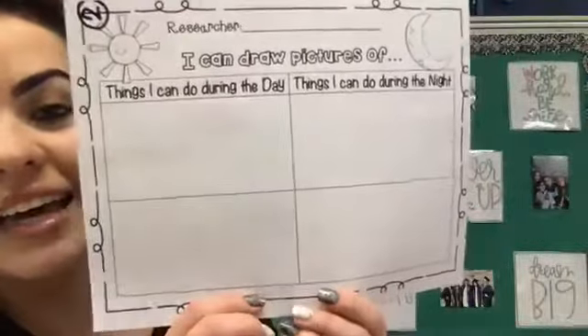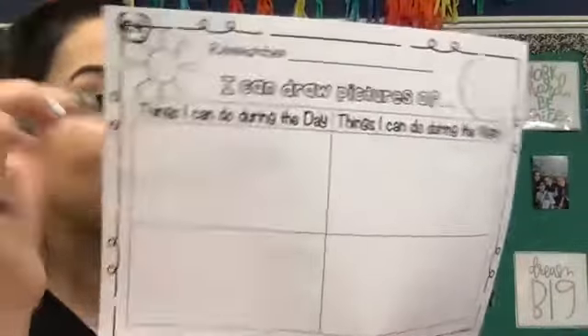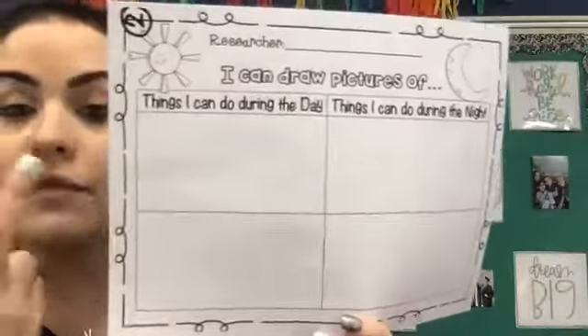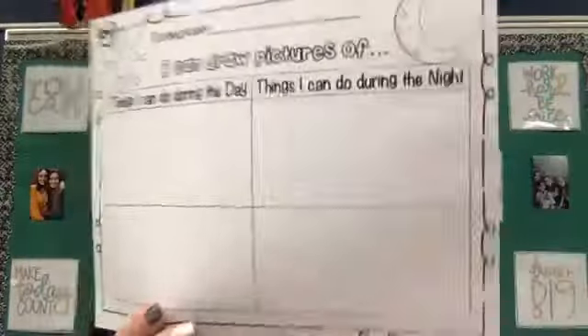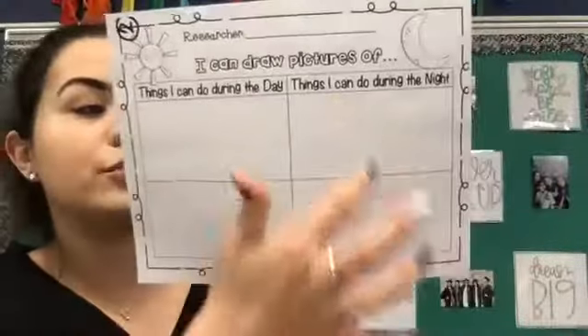It says 'I can draw pictures' over here. It says 'things I can do during the day' — I just want you to draw two pictures, one here and one here, of two things that you can do during the day. And then over here is 'things I can do during the night' — one picture here, one picture there. So you're just drawing pictures of what you can do during the day and what you can do during the night.